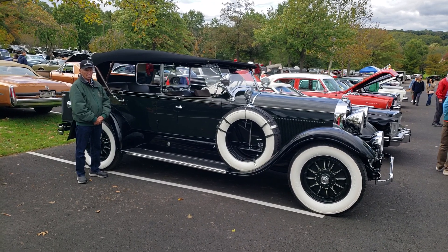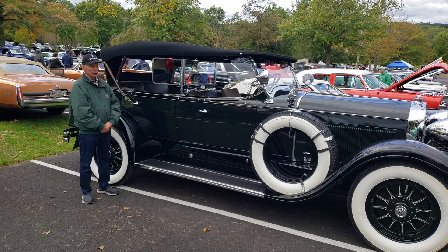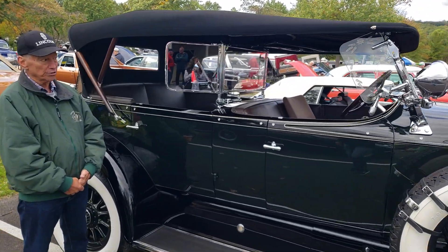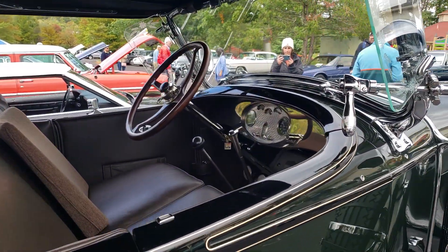It's a beautiful car, and this is the original color it was made in. I believe they called this forest green with black fenders. Back then, most cars like this had black fenders and running boards. This is really a pretty car.